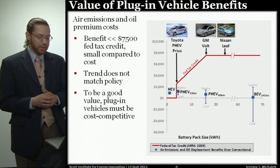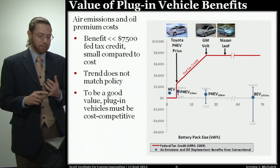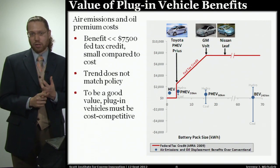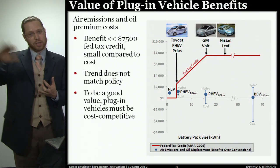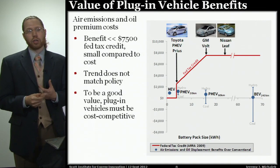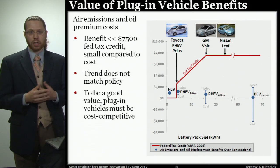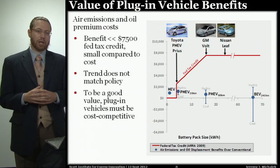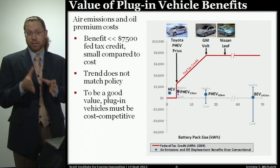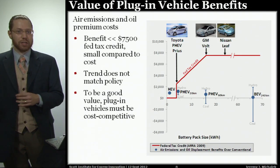The main takeaways: the benefits are important, but they're smaller than the current federal tax credit. The trend does not match the policy — we don't see substantially increasing benefits associated with larger battery packs. And to be a good value, plug-in vehicles have to be cost competitive with their alternatives. The vehicles that are most cost competitive are on the left: hybrid electric vehicles and plug-in vehicles with a relatively small battery pack, offering short electric range followed by gasoline for longer trips.